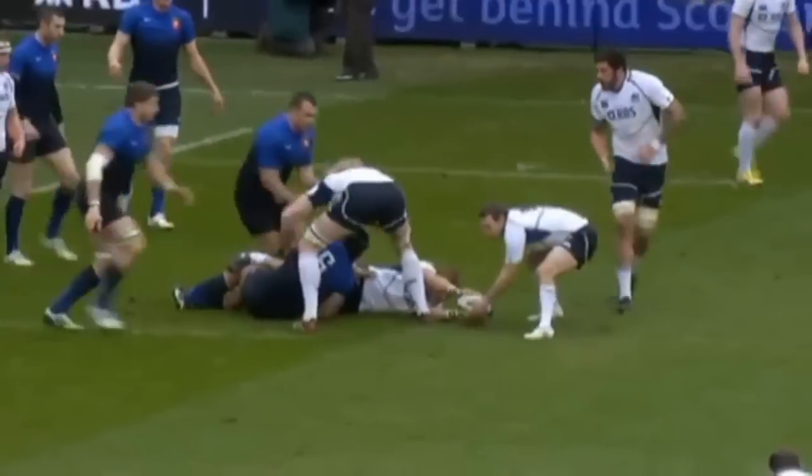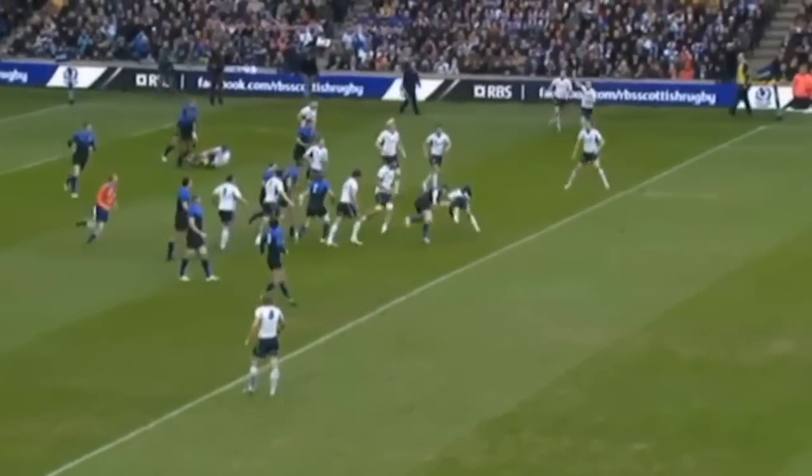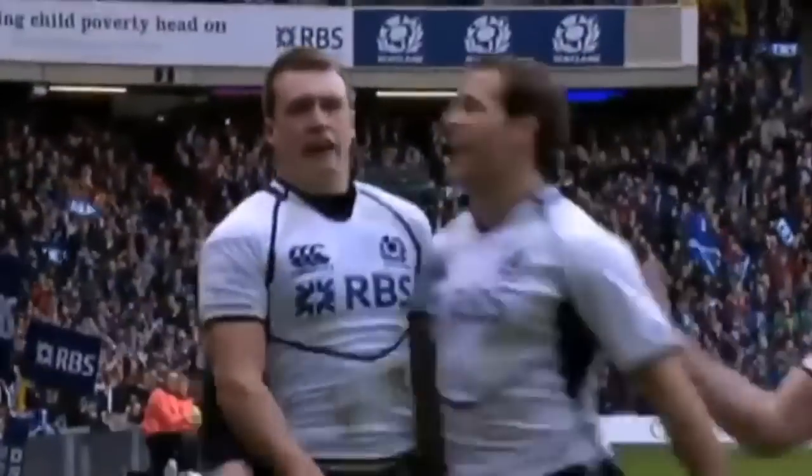This is good early phases from Scotland. That ball's gone to ground and Laidlaw has a look up the short side — it's Jones, oh, and it's Hogg on debut. Stuart Hogg's gone over.